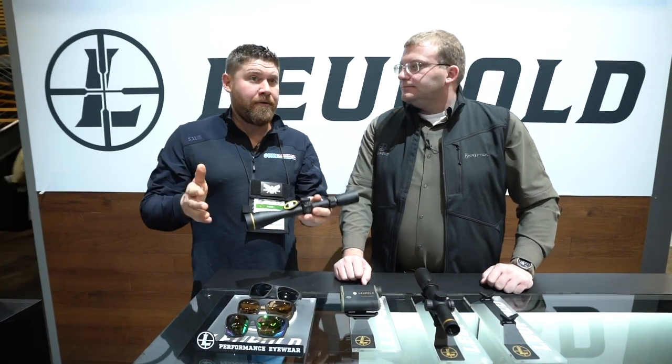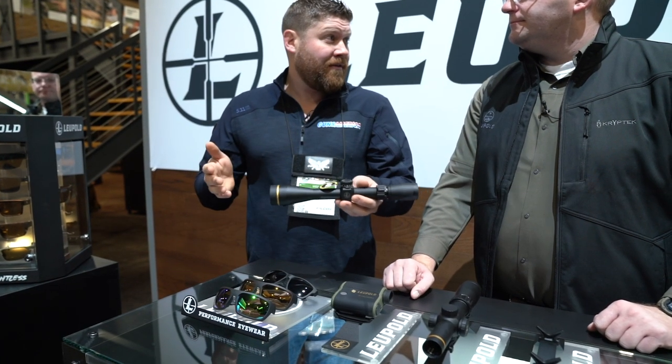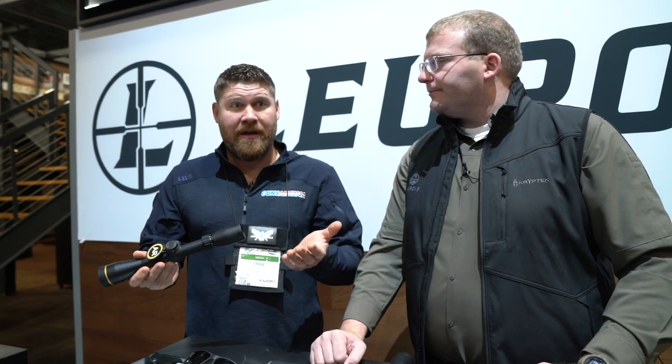I want to point out to our viewers: many optics companies, when they get into their economy or less-expensive scopes, start making them in places like China or the Philippines. These are designed, machined, and assembled in the USA — built in Leupold's Beaverton, Oregon factory. Skipper personally knows the people putting these scopes together and can say good morning to them every day. That's a big deal for scopes priced under $300. The glass in these is fantastic — these will outperform $600 to $700 scopes from competitors. High quality, American-made optics at a more budget-friendly price point.